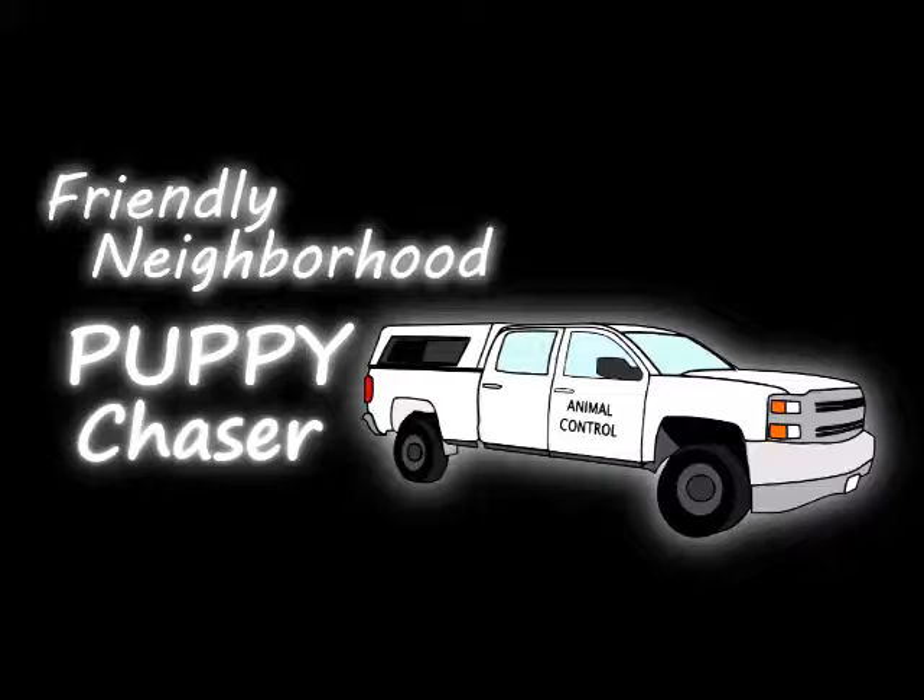Hey, it's your friendly neighborhood puppy chaser! Oh my gosh, you guys, I am so tired. I am in the middle of moving and selling my house, and it's exhausting — and I bet you can hear it in my voice. But I promised you a video, and so that is what I am delivering.